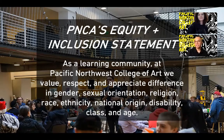PNCA's equity and inclusion statement reads: as a learning community at Pacific Northwest College of Art, we value, respect, and appreciate difference in gender, sexual orientation, religion, race, ethnicity, national origin, disability, class, and age.